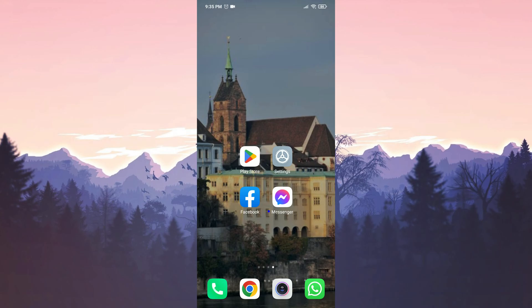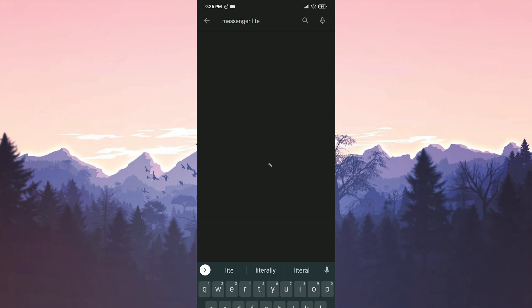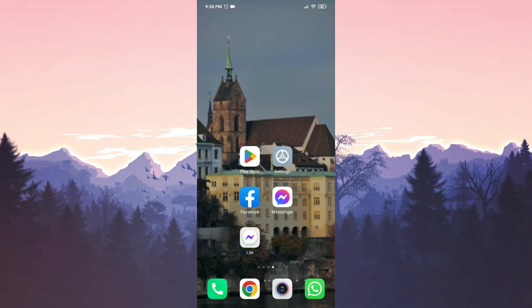If the problem is still not solved, our alternative solution is to download Messenger Lite. To do this, go to the Play Store, type Messenger Lite in the search bar, and click Install. You can use Messenger Lite until the freezing problem in Messenger is fixed by the developers.